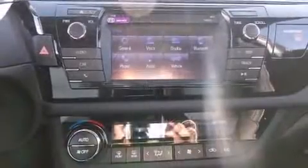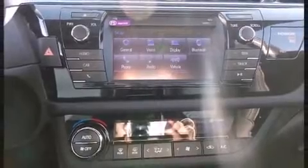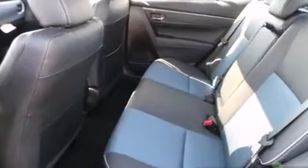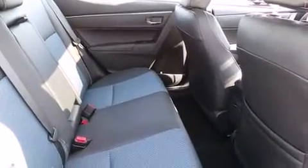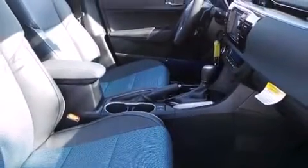Passenger security is always assured thanks to various safety features such as dual front impact airbags, front and side impact airbags, traction control, brake assist, ignition disabling, and four-wheel disc brakes with ABS. This car was designed with safety in mind, allowing you to drive with even greater assurance.